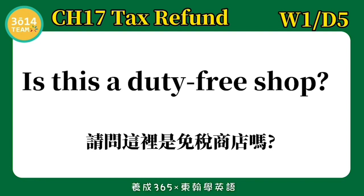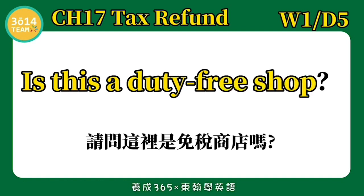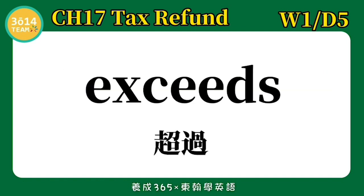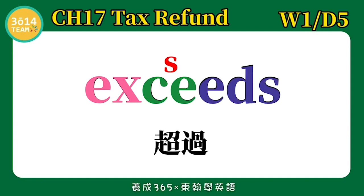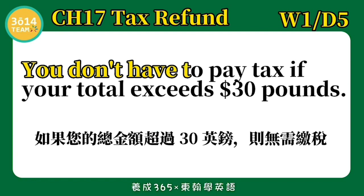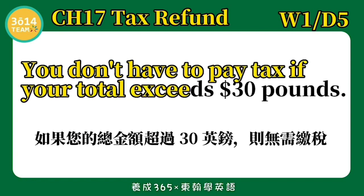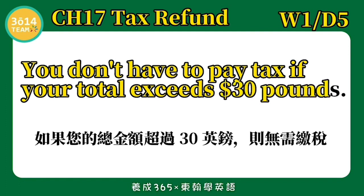跟着我念一次: Is this a duty free shop? Exceeds — 超过. You don't have to pay tax if your total exceeds 30 pounds. 如果您的总金额超过30英镑,则无需缴税. 跟着我念一次: You don't have to pay tax if your total exceeds 30 pounds.